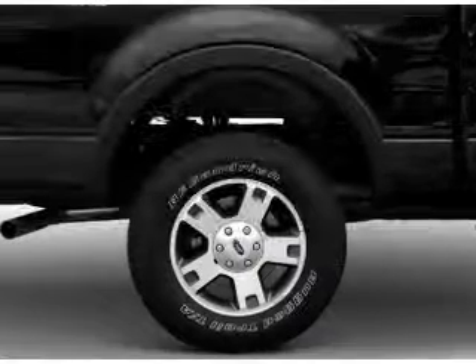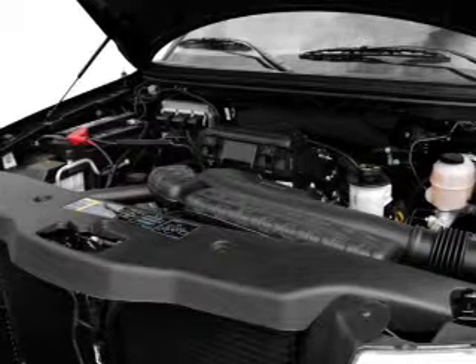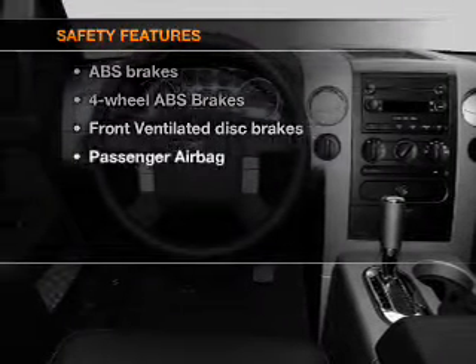Air conditioning, power windows, power steering, cruise control, power mirrors, an alarm system, an AM/FM stereo with a CD player, and an adjustable tilt steering wheel.